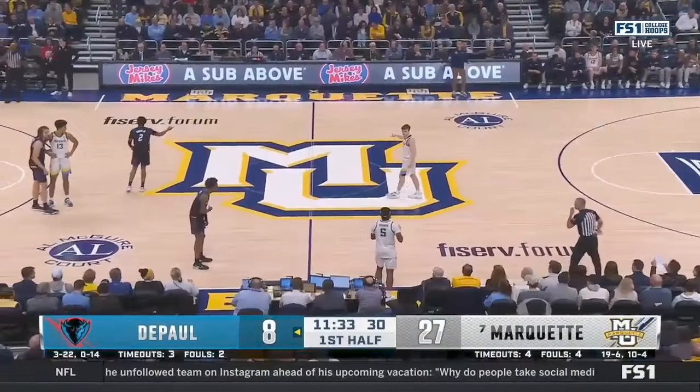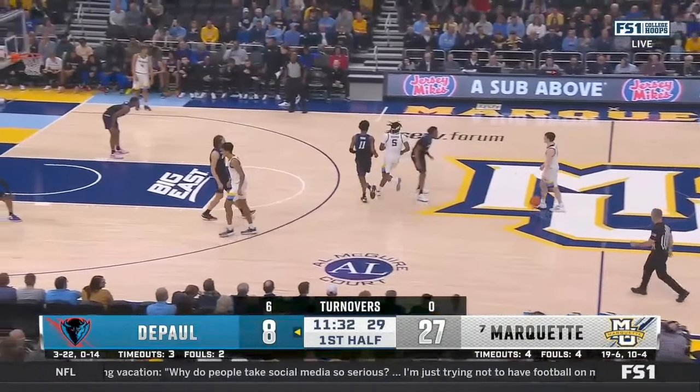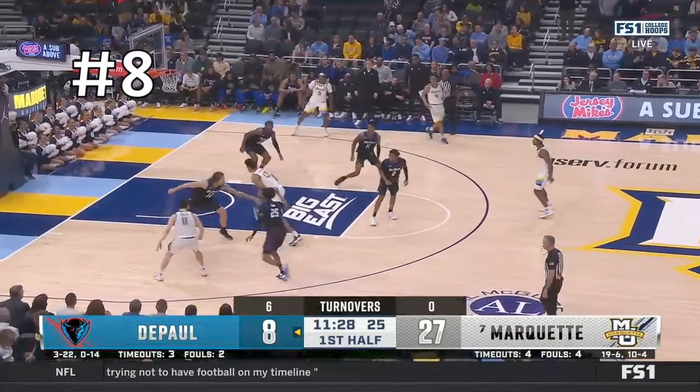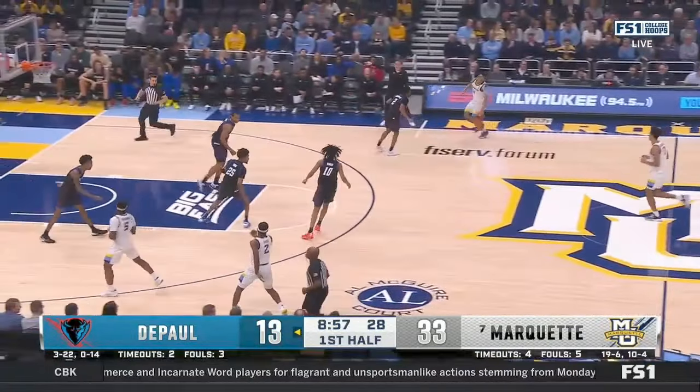One of the most impressive things about this performance is that we are nine minutes into this game and he already has seven assists, when most point guards don't do that in an entire game. Out of this media timeout they run this touch action to get into a step-up screen, and Kolek recognizes the drop coverage again — you can tell he's already ready to throw this early pocket pass to his big, and that gets him assist number eight.